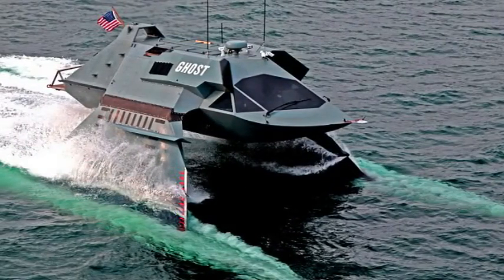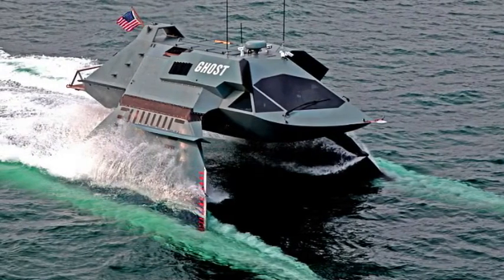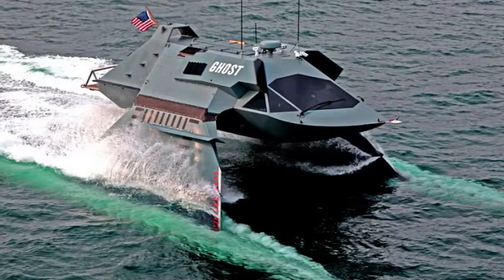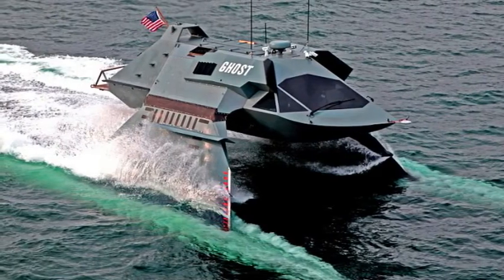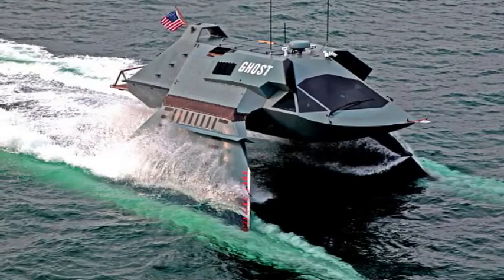A squadron of ten stealth Ghosts carrying torpedoes, missiles, or cannons would wreak havoc on any enemy, it says. Business Insider named the vessel one of the top 19 most game-changing weapons of the 21st century at the end of last year.